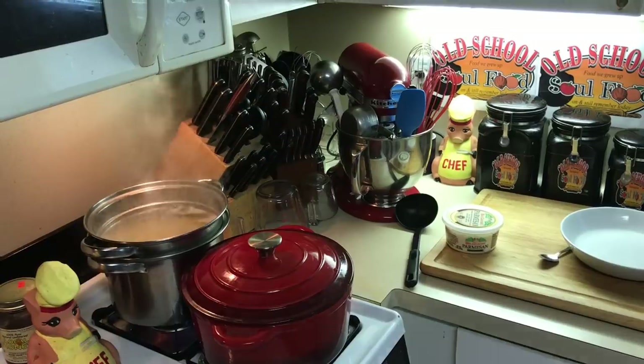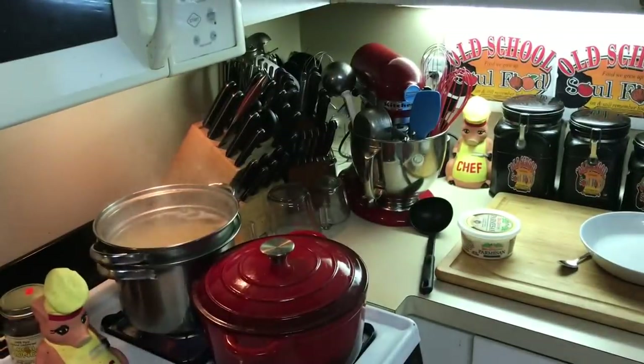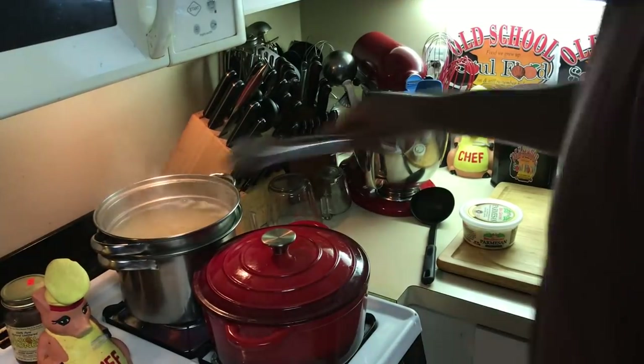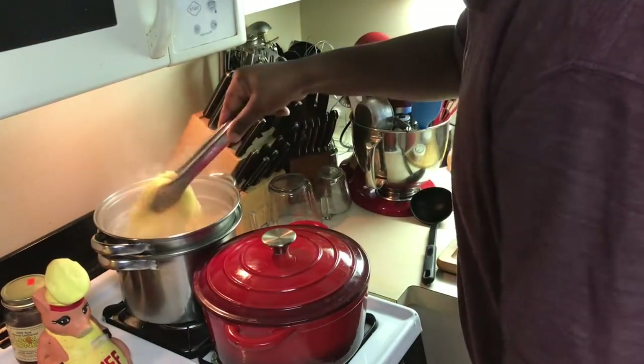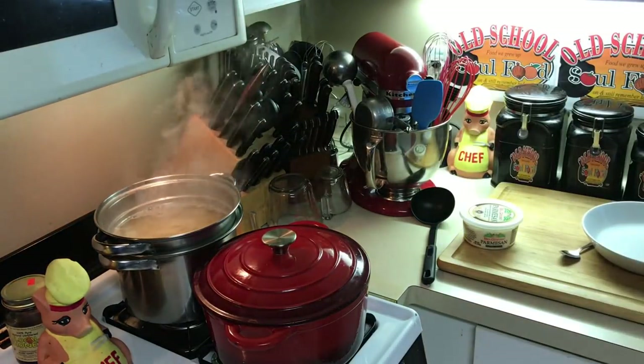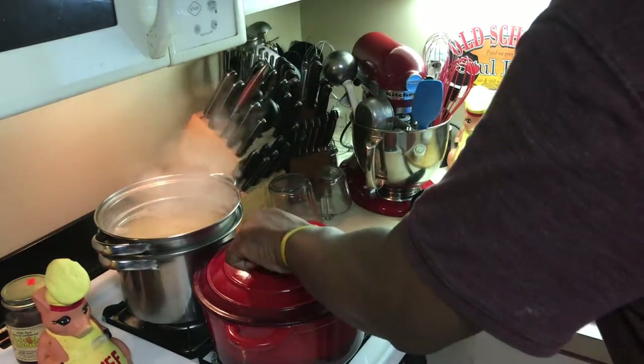Okay, y'all, we are back here. I got my spaghetti — I'm about to cut it off and drain it. Let me drain it off here in the sink. But let me show y'all something — I worked so hard on it while y'all was gone. Look at this.